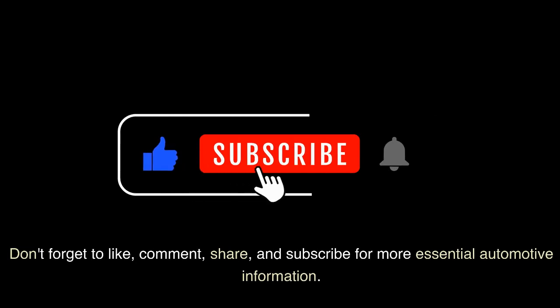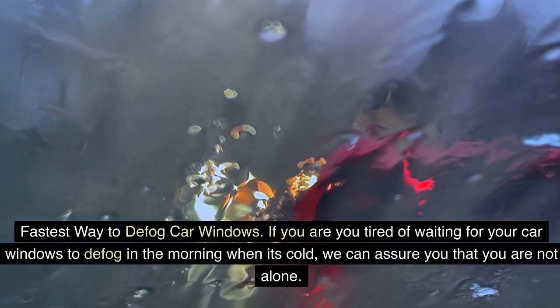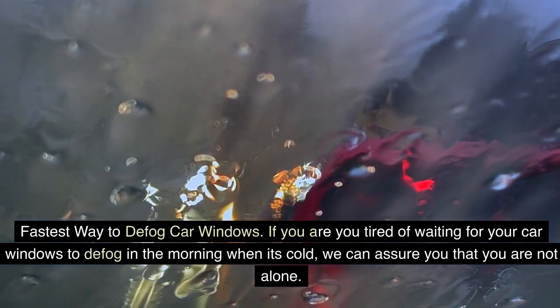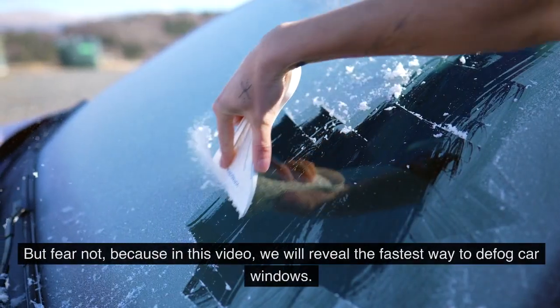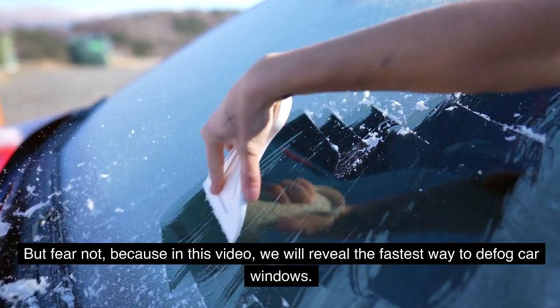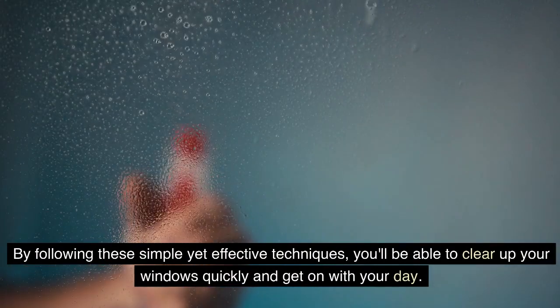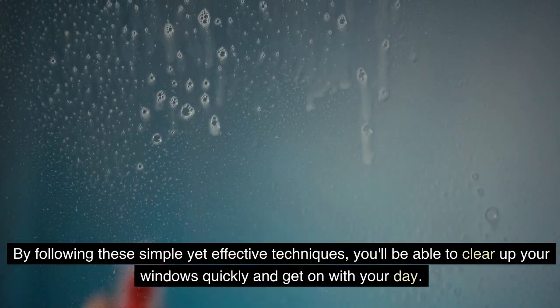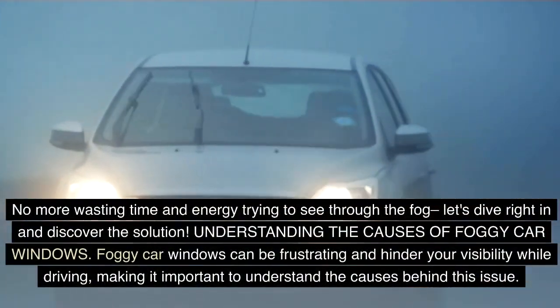In the first part of this video, we'll share expert tips and methods to quickly defog your car windows, ensuring clear visibility and a safer driving experience. If you're tired of waiting for your car windows to defog in the morning when it's cold, you are not alone. In this video, we will reveal the fastest way to defog car windows so you can clear up your windows quickly and get on with your day.